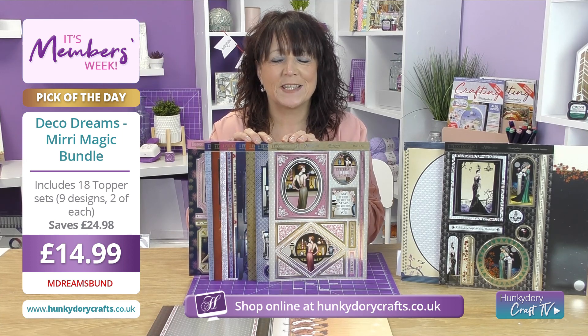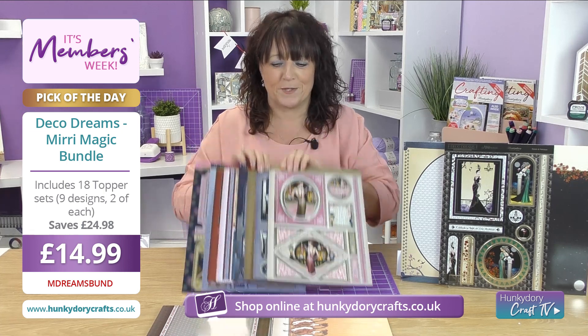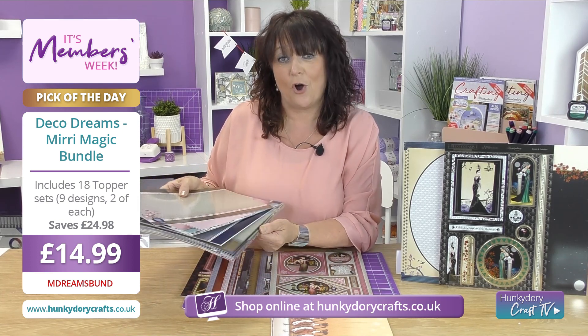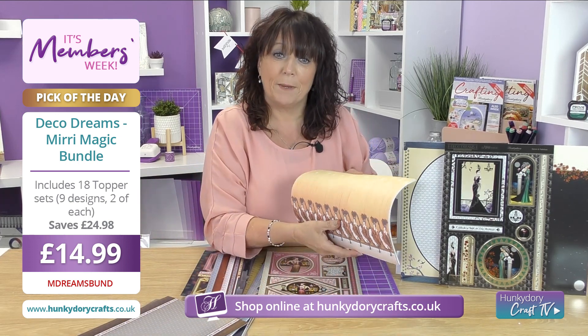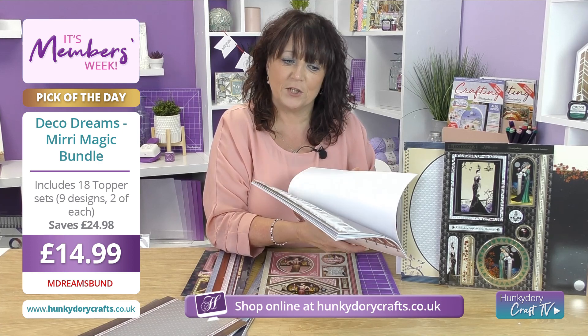In here you are going to get 18 sheets of beautiful stunning toppers. This will also be accompanied by 36 sheets of coordinating card stock, all in the Mirri Magic finish. On top of that, you are also going to get 36 beautiful printed inserts to give your cards the professional finished touch.